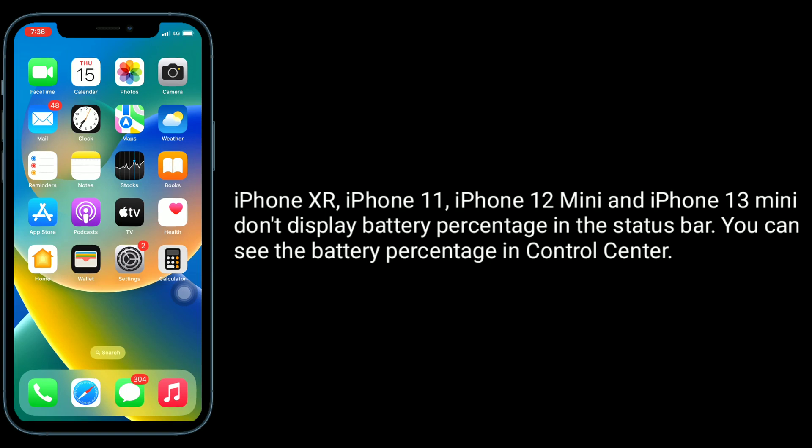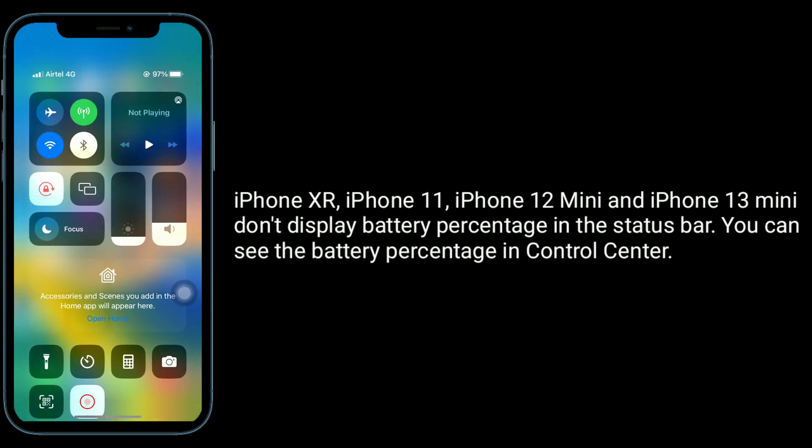iPhone XR, iPhone 11, iPhone 12 mini, and iPhone 13 mini don't display battery percentage in the status bar. You can see the battery percentage in Control Center.